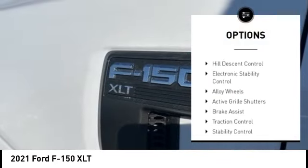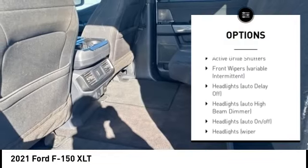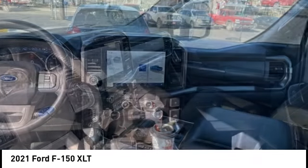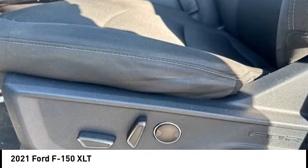Tire pressure monitoring system. Emergency braking preparation. Hill descent control. Electronic stability control. Alloy wheels. Active grille shutters. Brake assist. Traction control. Stability control. Roll stability control.